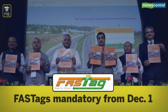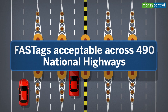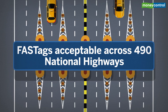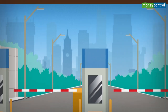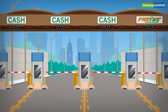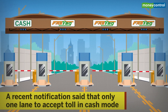The government has announced that FASTag will be mandatory for all vehicles at all national highways from December 1st. FASTag is currently accepted across 419 national highways out of the 527 in the country, and can also be used at nearly 39 state highways. While the current rules require at least one lane to accept FASTag, this is set to change in December — a recent notification said that only one lane would be allowed to accept toll in cash mode.